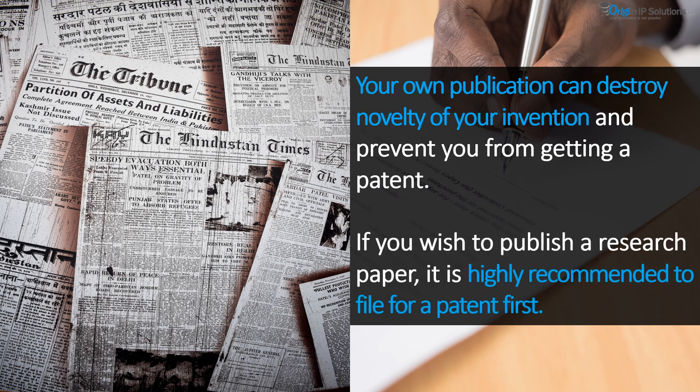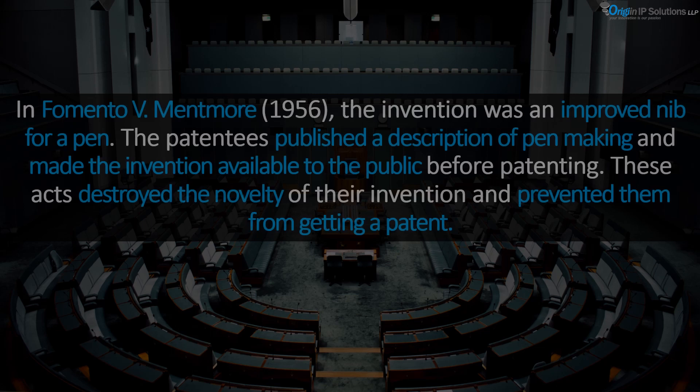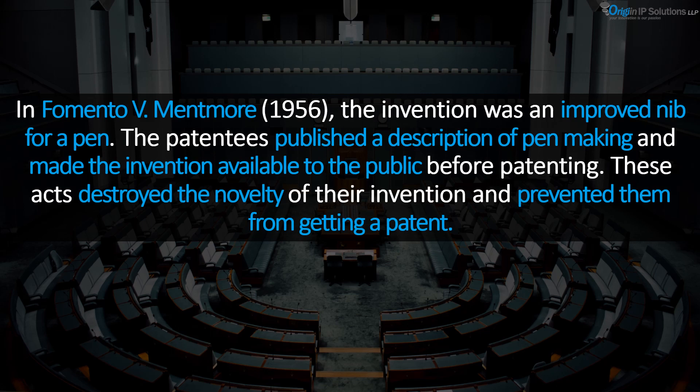Your own publication can destroy the novelty of your invention and prevent you from getting a patent. If you wish to publish a research paper, it is highly recommended to file for a patent first and then publish. For example, the invention of an improved nib for a pen was lost when the patentees published a description of pen making and made the invention available to the public before patenting, which destroyed the novelty of their invention and prevented them from getting a patent.